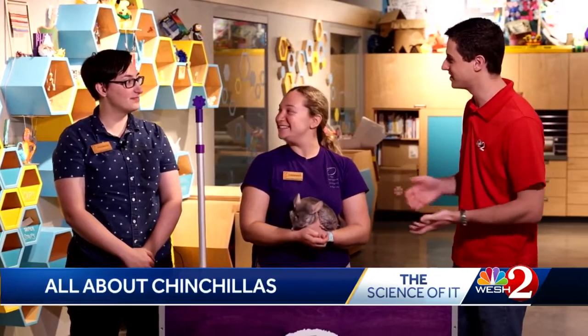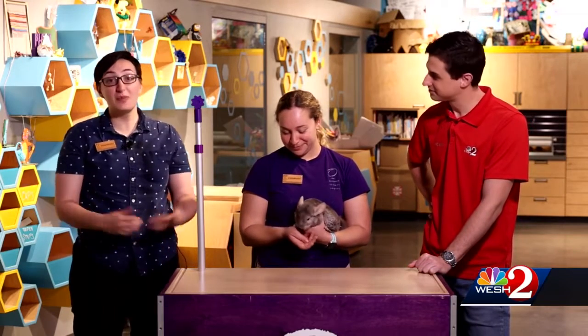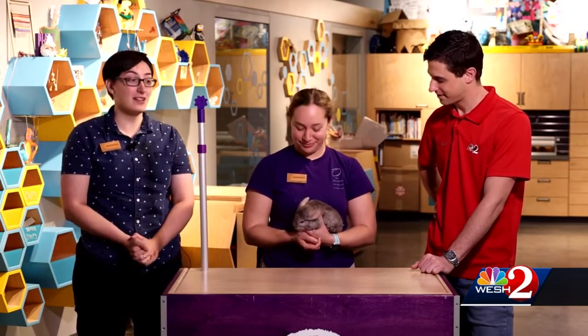I'm here with Hannah and Madison, and we have some very special friends today. This is a chinchilla — her name is Poppy. Chinchillas are animals that you might see at a pet store or in somebody's home, but they're normally native to South America, so you're not going to see them hopping around here in Florida.